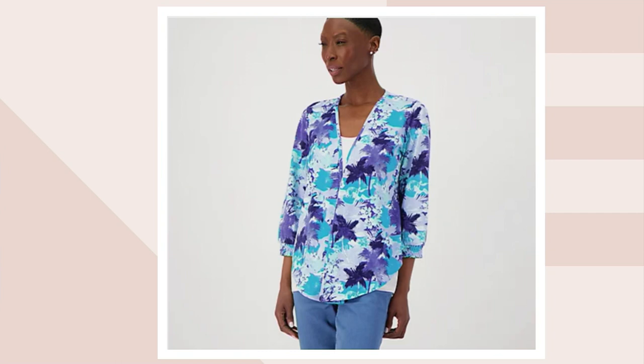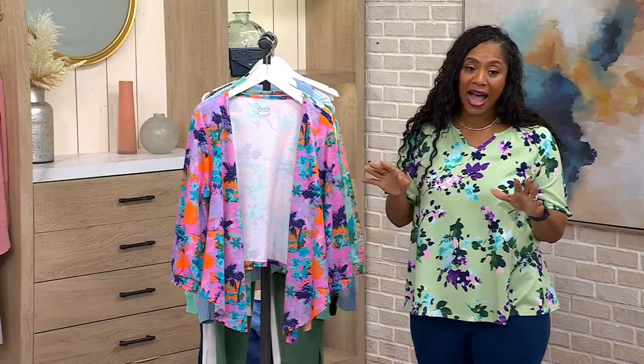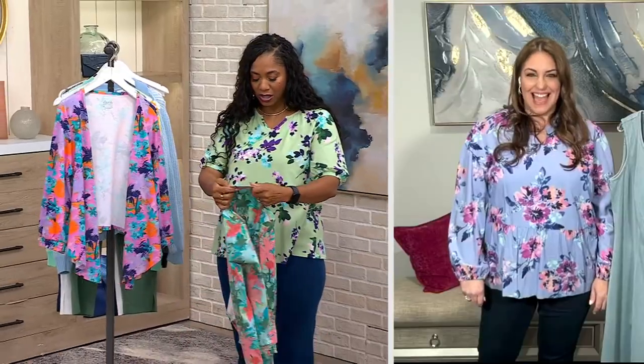You're saving over $27 off the QVC price. No reorder on this one — once it's gone, they're out of here. So Jackie, let's talk about this one. I'm going to throw one on because it's a large, and I can wear a large in a topper.